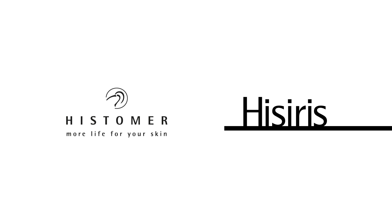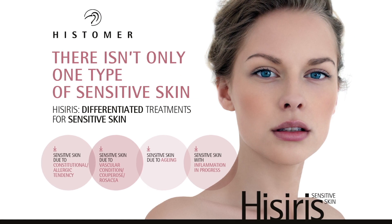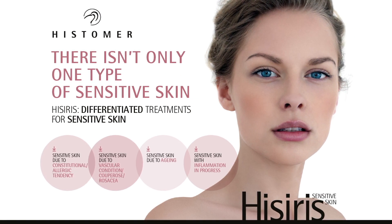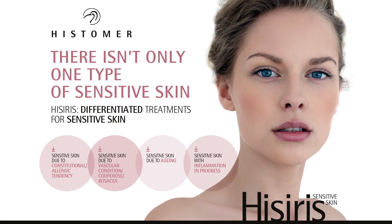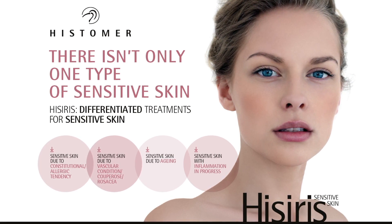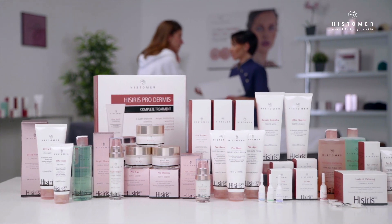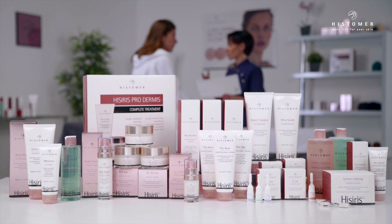Hesiris has been studied and designed to cure and treat skin sensitivity in all its different manifestations and categories. There is not only one type of sensitive skin, and it is an extremely common condition among the population, especially among women. Sensitive skin, depending on the situations that caused it, requires specific and dedicated professional protocols and products. Hesiris treatments are differentiated in three different categories and treatments.